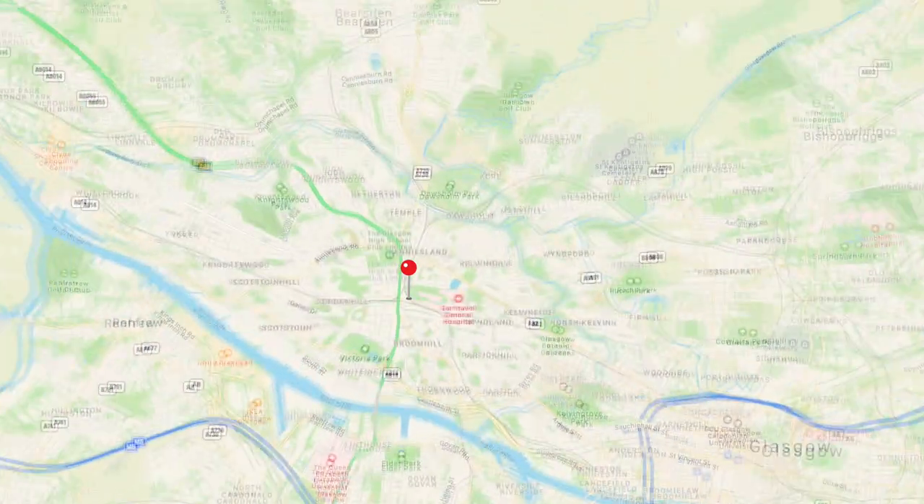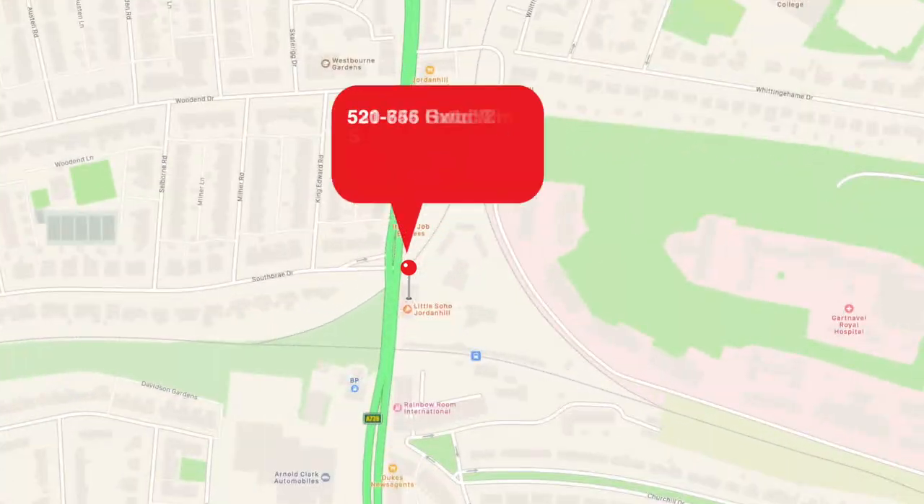We are situated at 520 to 522 Crow Road in Glasgow's West End, next to Jordanhill train station. We have parking at the rear of the showroom, so you're more than welcome to pop in at any time. There'll always be a fresh cup of tea or coffee, you can have a wee chat about your kitchen. You can also give us a call or look us up online.